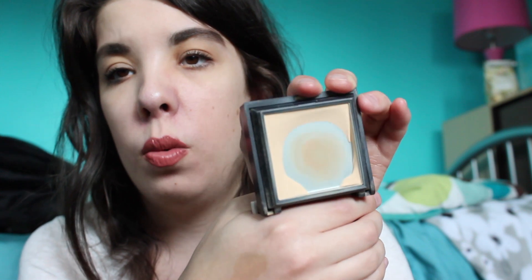Speaking of powders, I do have the Benefit Hello Flawless powder here and I've already hit major pan on this, so I want to go ahead and finish this off. I think I might crush this up and use it as a loose setting powder once the Laura Mercier translucent setting powder is gone.